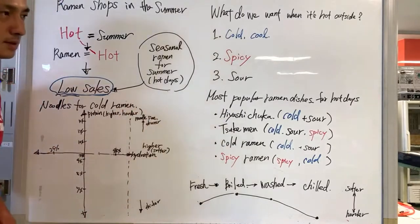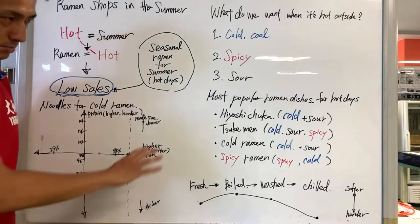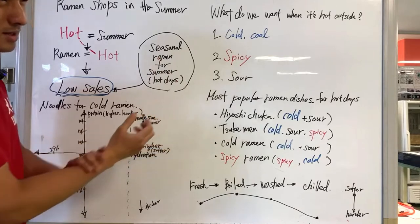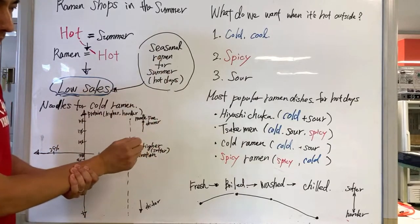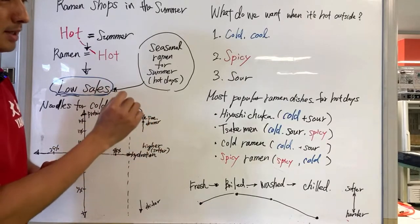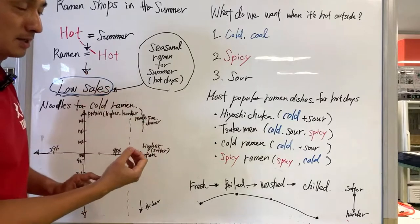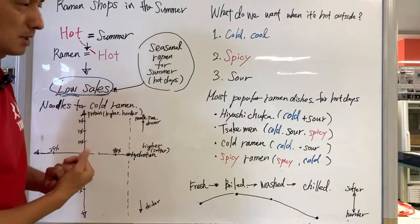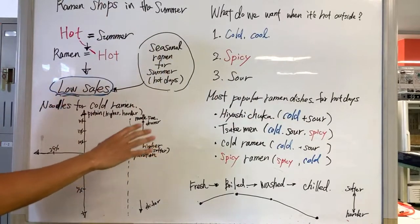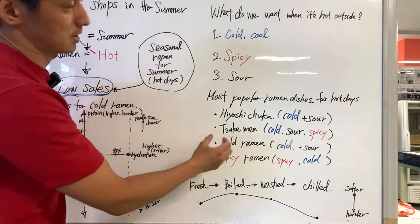The most popular ramen dishes offered at ramen shops during summer, based on a ranking I found online: first is hiyashi chuka — it's ramen noodles but cold, with toppings like thinly sliced cucumbers, grilled eggs, and thinly sliced ham, eaten with a sour sauce. It's a combination of cold and sour. Tsukamen — dipping noodles — is typically cold, and can be a combination of sour and cold or spicy and cold.